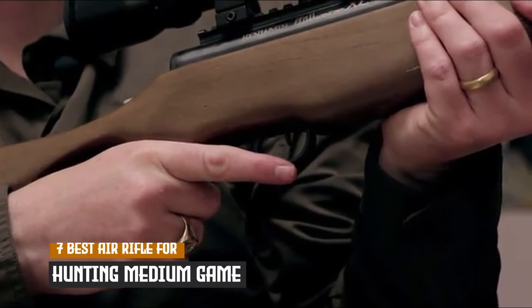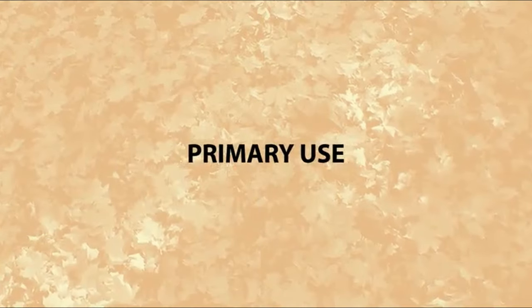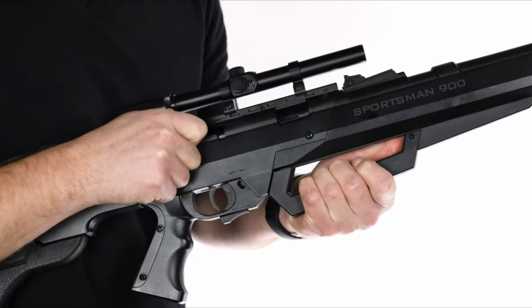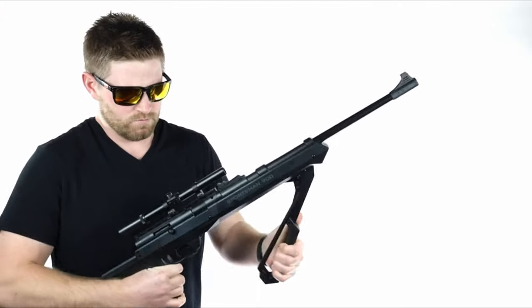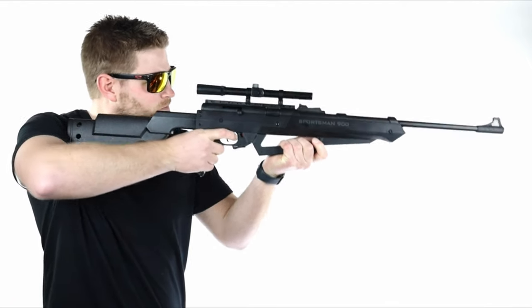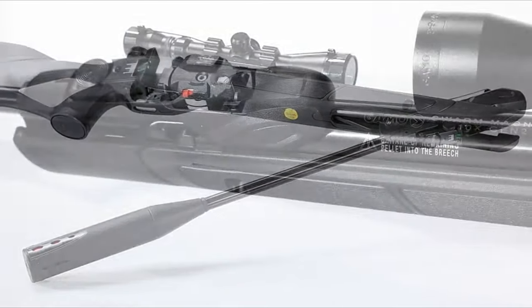Looking for an air rifle with enough power to take down medium game? Today we're showcasing the seven best air rifles designed for hunting medium-sized game, like raccoons, coyotes, and more. These rifles deliver the perfect blend of accuracy, stopping power, and reliability to ensure a clean, ethical shot every time. Whether you're an experienced hunter or just getting into air rifle hunting, these picks will help you get the job done. Let's dive into the top air rifles for medium game hunting.